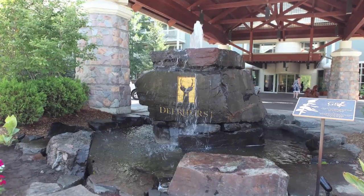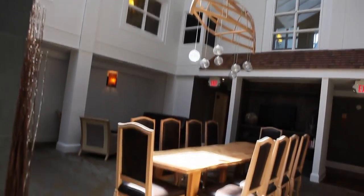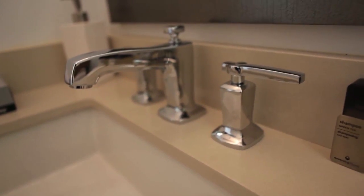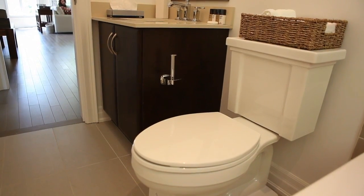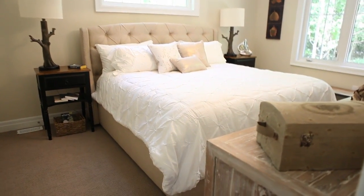Deerhurst Resort is another one of our properties which we're proud to have — that's the same property where the famous G8 took place. We recently accomplished the renovations of the Summit Lodges, where we've introduced the same continuity with the Ruffina and the vertical lavatory, and those rooms give you that same feel of resort comfort and a clean look.